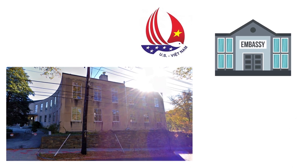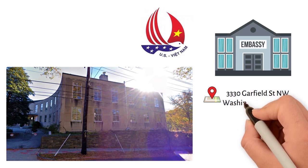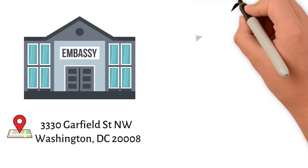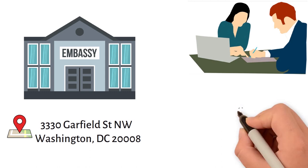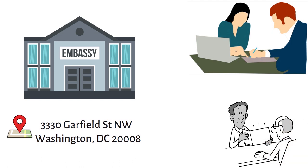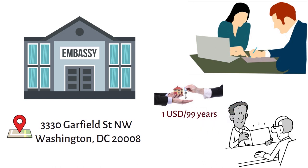The new headquarters of the Vietnamese embassy in the U.S. will be located at 3330 Garfield Street in Washington, D.C. This building was formerly the headquarters of the Belgian embassy and was purchased by the Vietnamese Ministry of Foreign Affairs from Belgium. To complete the project, ownership of the property must be transferred to the U.S. Department of State, which then signed a lease agreement with the Vietnamese Ministry of Foreign Affairs for a nominal fee of one U.S. dollar, with a 99-year lease term.